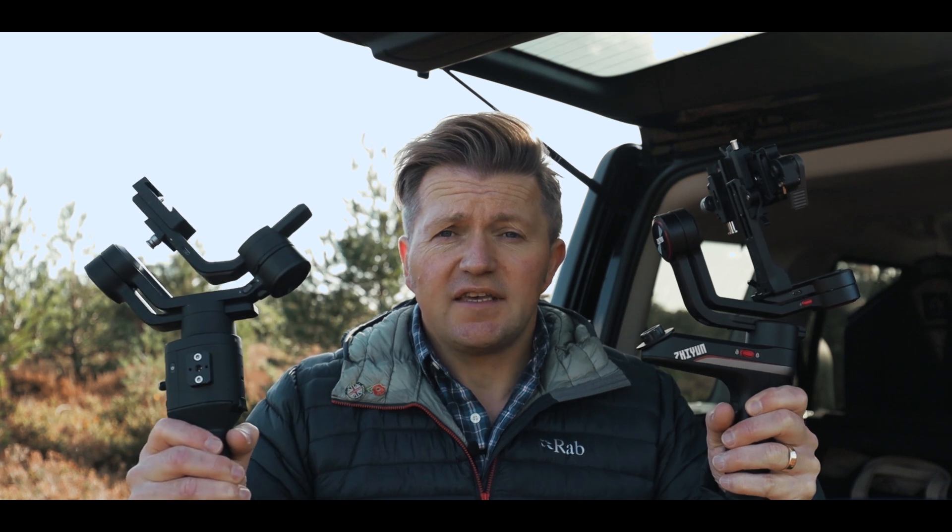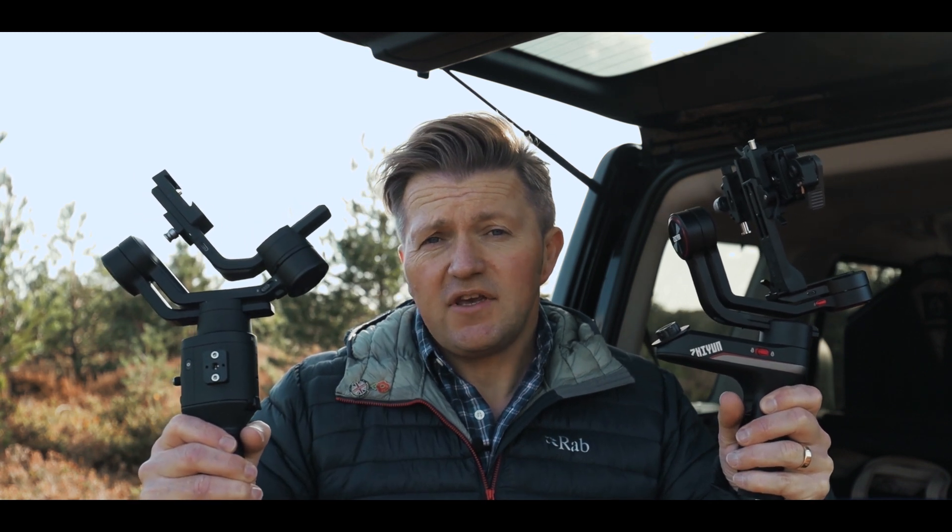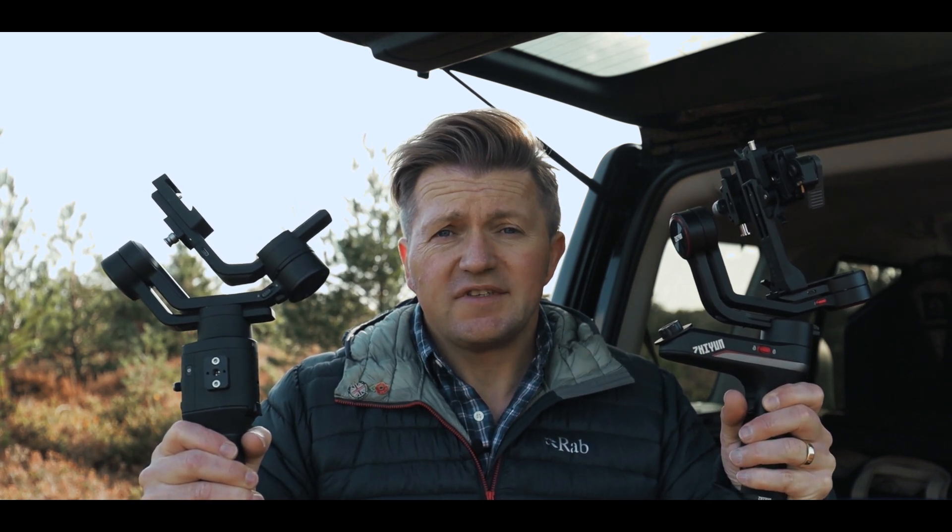Hi everyone, I hope you're all doing well. Today I'm going to do a real-life comparison test of the Weeble S and the Ronin SC and work out which one's best for you, because they're both superb gimbals. See you in a sec.